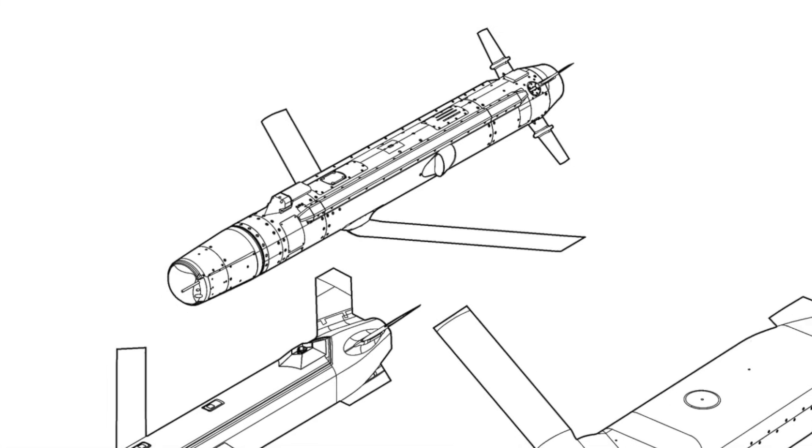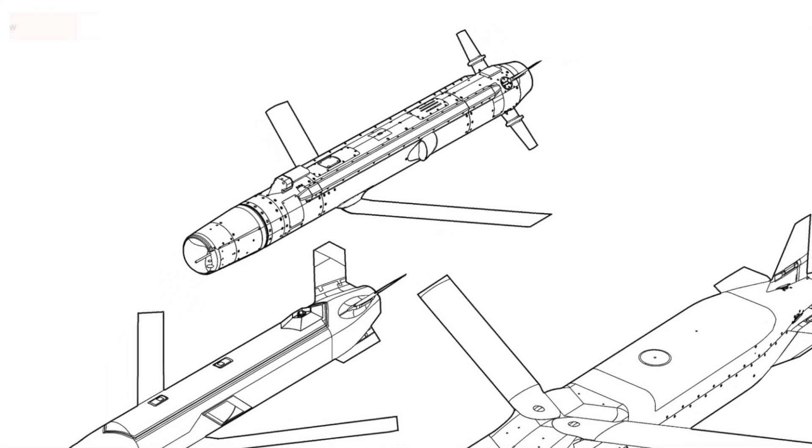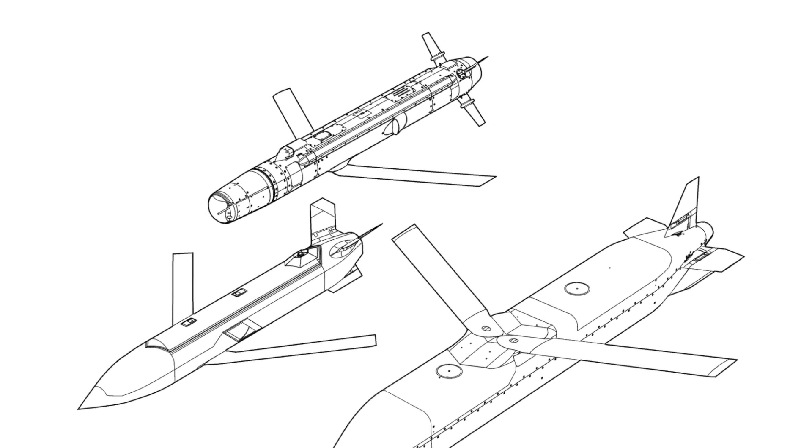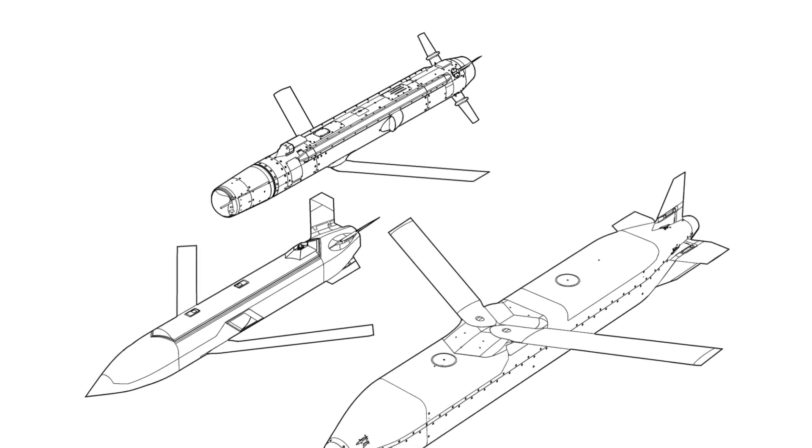The Barracuda series could help with this kind of situation. Designed for flexibility, affordability, and scalability, Barracuda could redefine how the U.S. military approaches conflicts in the 21st century.